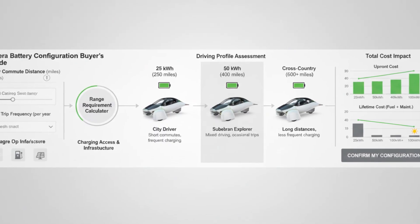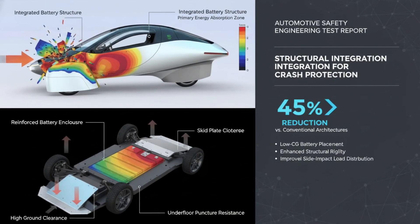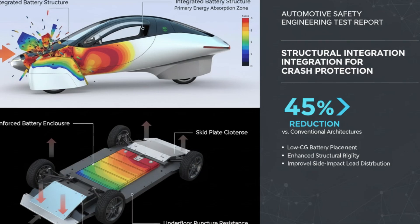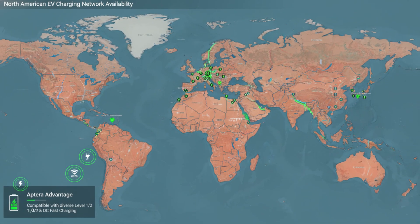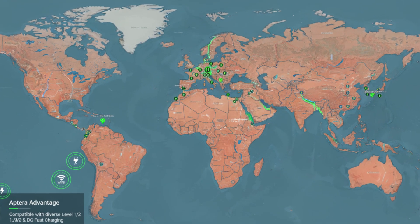This efficiency isn't the result of one breakthrough — it's the result of dozens of deliberate design choices working together. The vehicle weighs dramatically less than conventional electric cars. Its aerodynamic drag is astonishingly low. The narrow frontal area and three-wheel configuration reduce rolling resistance. Every watt saved means the battery can be smaller, lighter, and cheaper, which then saves even more energy. The feedback loop is relentless.